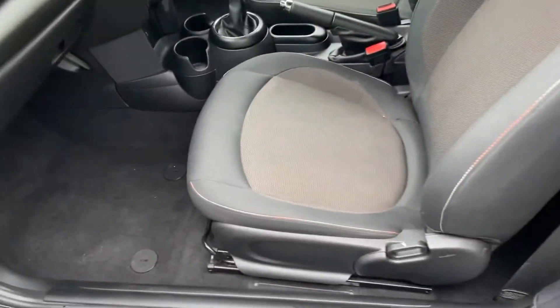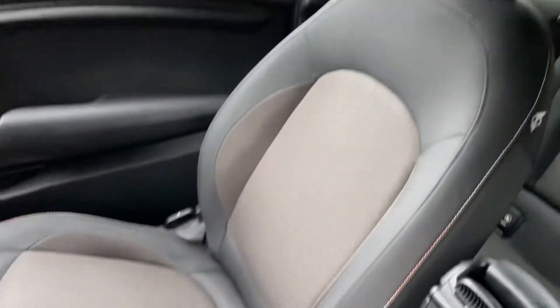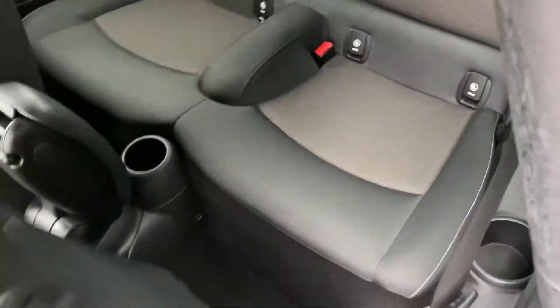Inside the interior, the upholstery is well looked after and maintained. No marks, splits, tears or stains on the seating. And the back seats are exactly the same as well.